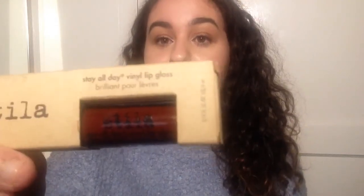I also picked up the Stila Stay All Day vinyl lip gloss. I did a little swatch — can we just take a moment to look at my dodgy swatch? Like, that is a blood red on my hand, but in the tube it looks brown. I don't understand, but this is in the shade Merlot Vinyl and I've never worn it so I can't wait to try it out.